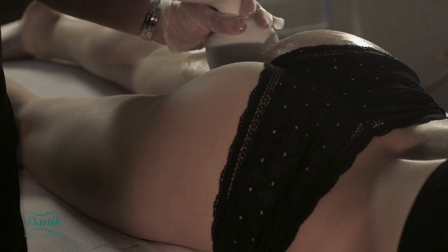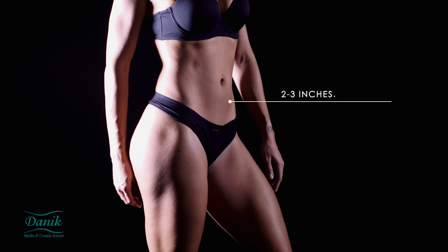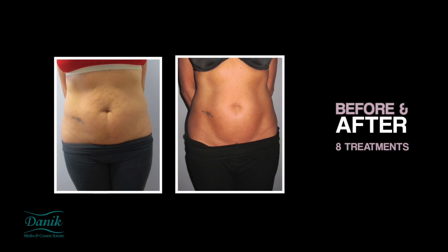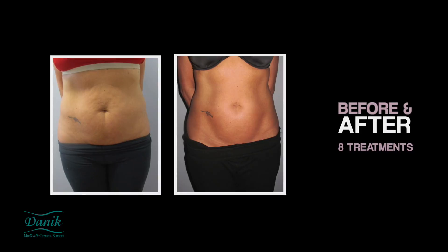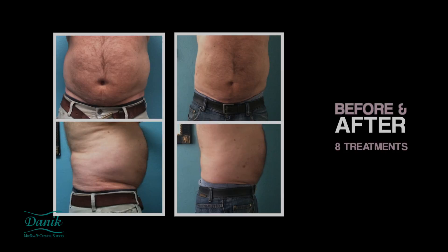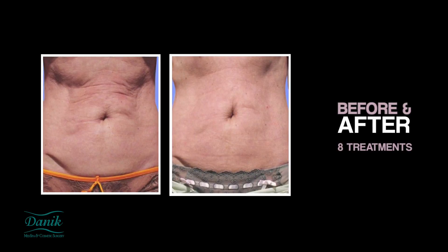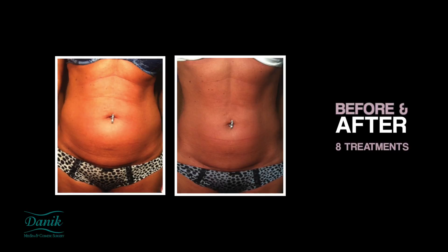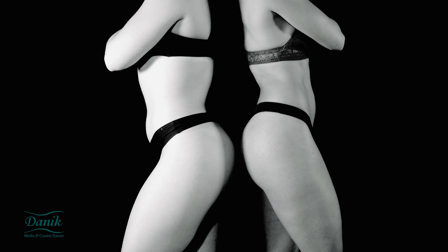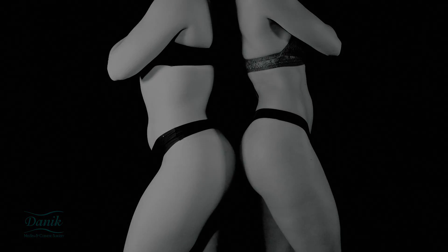Some patients lose as much as 2 to 3 inches in circumference. Most people experience results right away and they continue to see improvement over the course of multiple sessions until they complete the entire program. For optimal results, a well-balanced diet and exercise are recommended but not required.